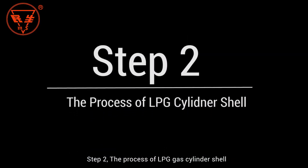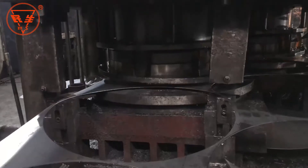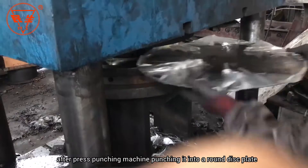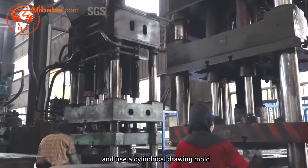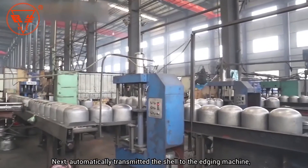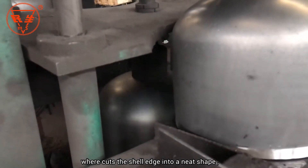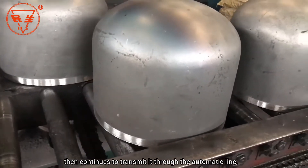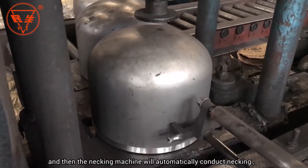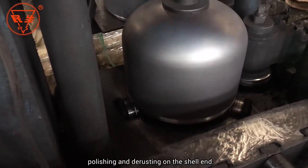Step 2: The Process of LPG Gas Cylinder Shell. Starting with hot rolled coiling plate, after the press punching machine, it is punched into a round disc plate. The round disc plate is fixed on the oil press and a cylindrical drawing mold stretches and presses it into a shell. The shell is automatically transmitted to the edging machine, which cuts the shell edge into a neat shape. It then continues along the automatic line, where the necking machine automatically conducts necking, followed by polishing and derusting on the shell end.